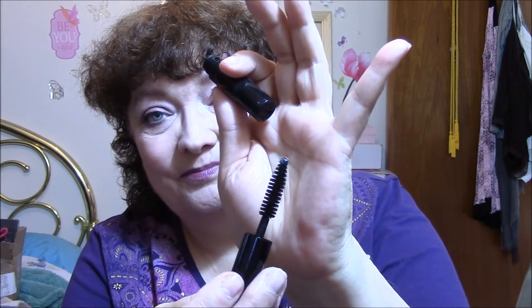Then I went in and put a little bit in the bottom waterline. This is Beauty For Real, and it's kind of a brownish red. Used that in the bottom waterline. Then I went in with my Smashbox Full Exposure mascara — this is just deluxe sample size, but I absolutely love this mascara. I think it's awesome. I will definitely, if I can ever afford it, get a full size.